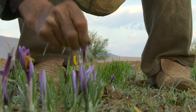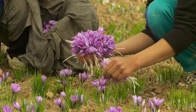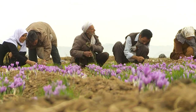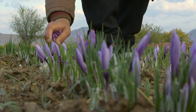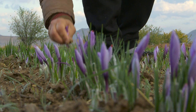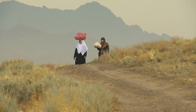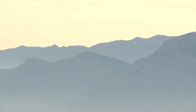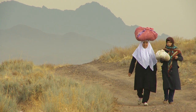The pickers wear special aprons with large pockets for the picked flowers. After the saffron blossoms are picked, they are transferred to special white sisal sacks. The saffron blossoms are then taken indoors, usually to the family's home, where the blossoms are spread on white sheets in a cool, dark place.